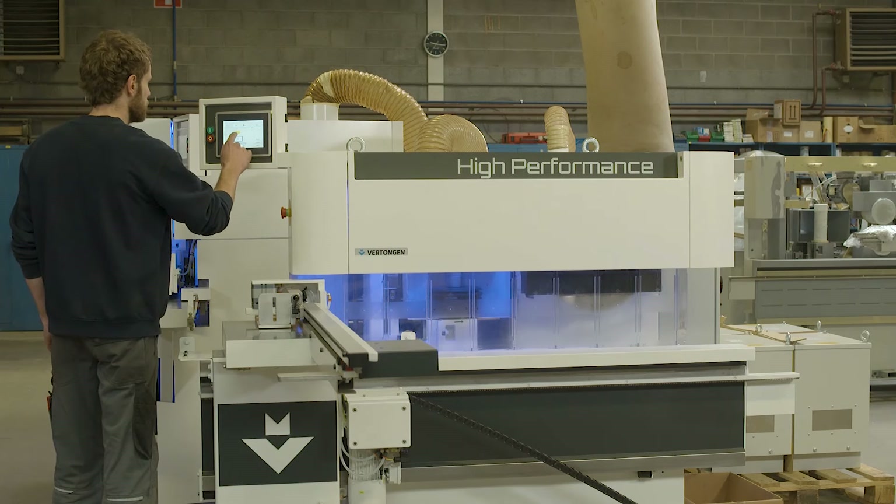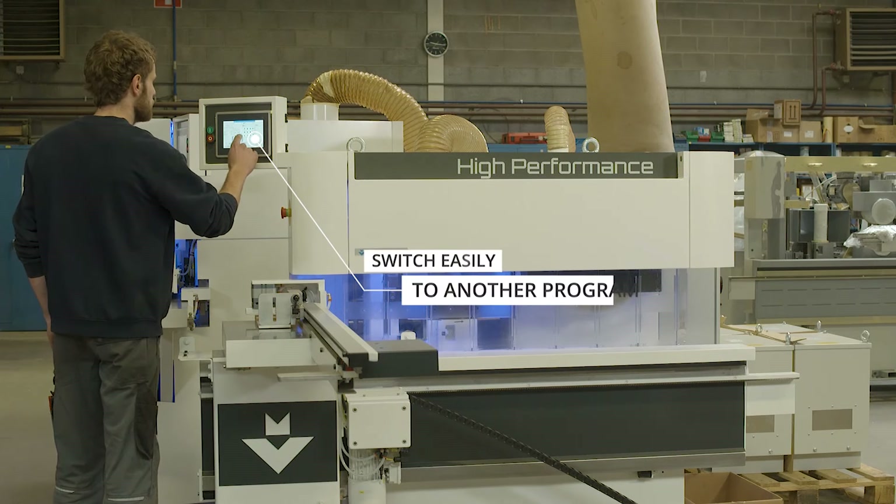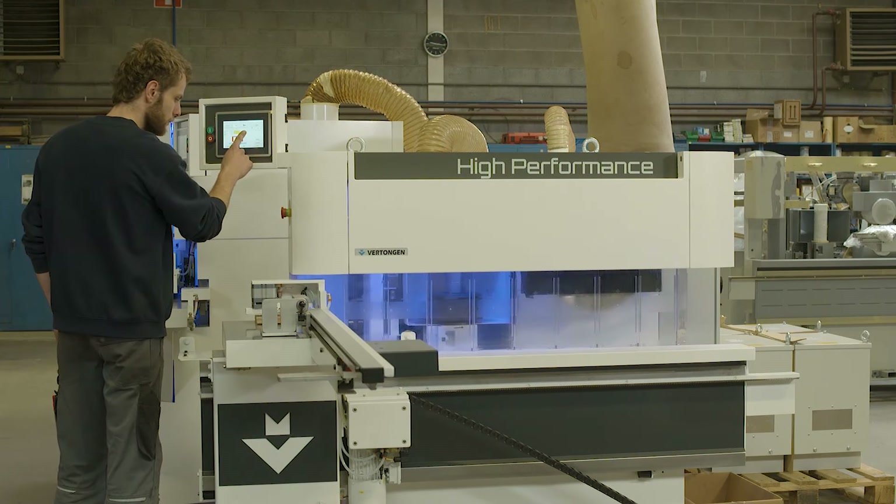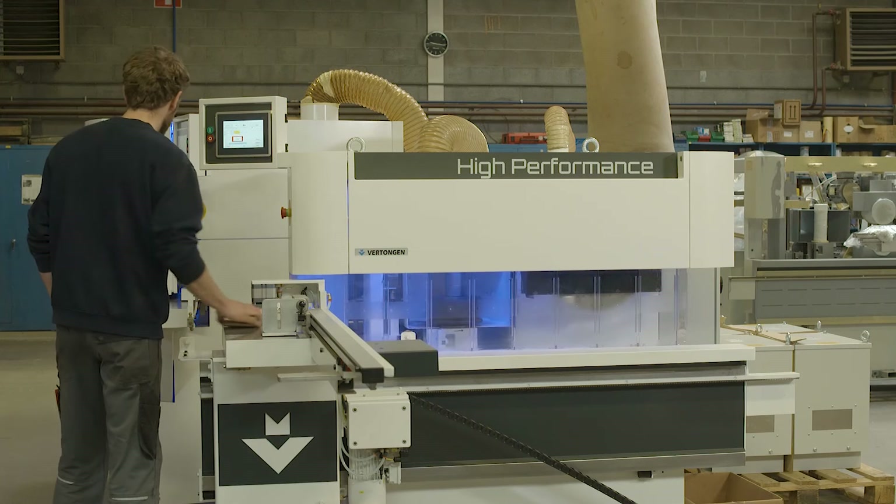The Pinto can easily switch over to another job to size the stiles without coping. This allows the operator to cope and size corresponding rails and stiles at one time.